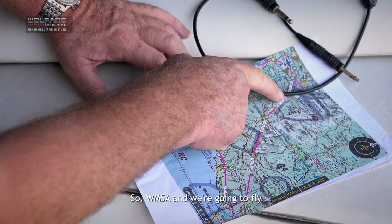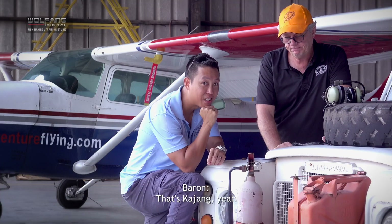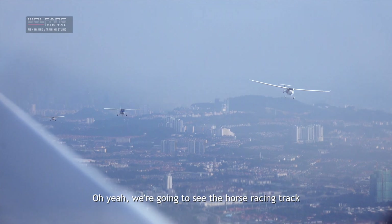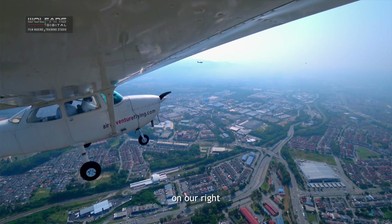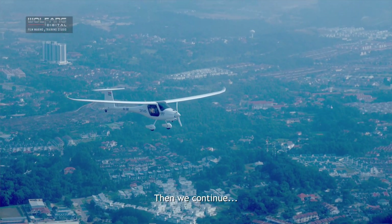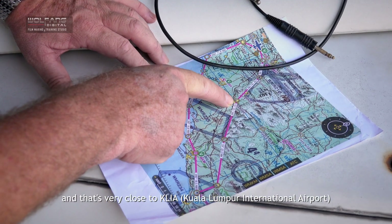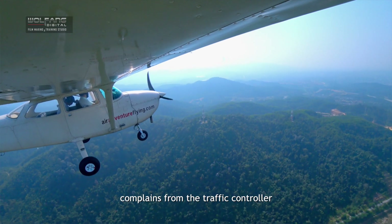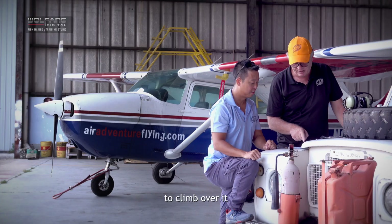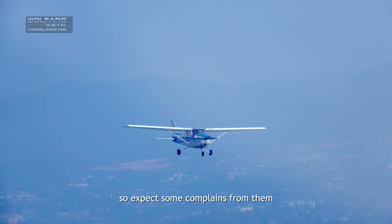We're going to fly and see the horse racing track on our right, then the Mines Resort and the lake. Before we get to Suramba, there's one little hill very close to KLA. We may get complaints from the traffic controller because if the weather is not good enough to climb over it, they'll make noise because we have to climb too high.